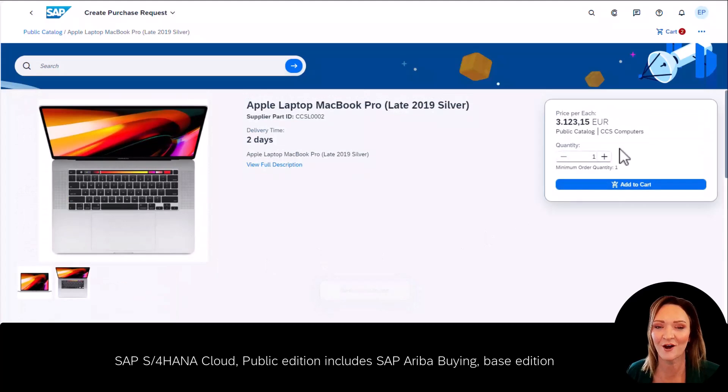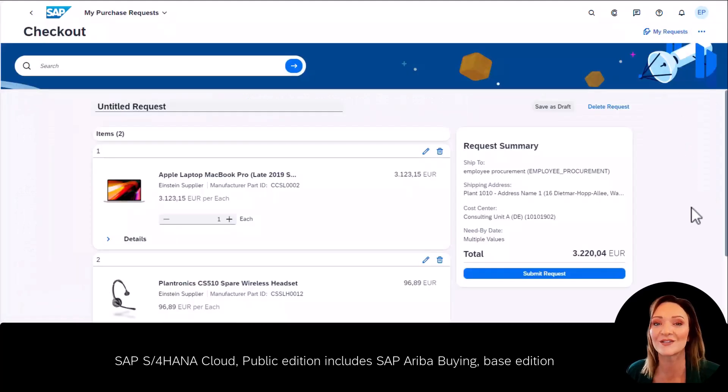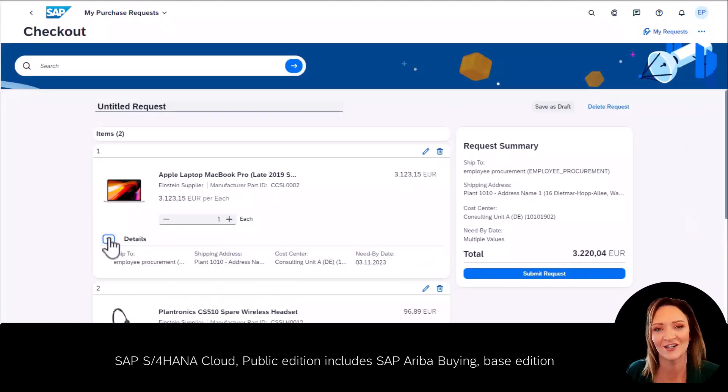Now John can view his cart and see all of the details in one screen, including the shipping and cost center, which is set up by default in the system. Now it's time for John to submit his request.